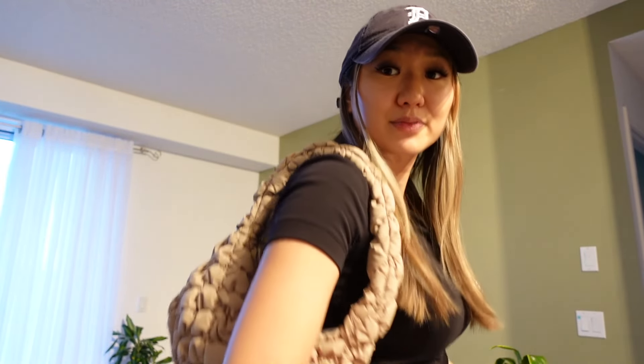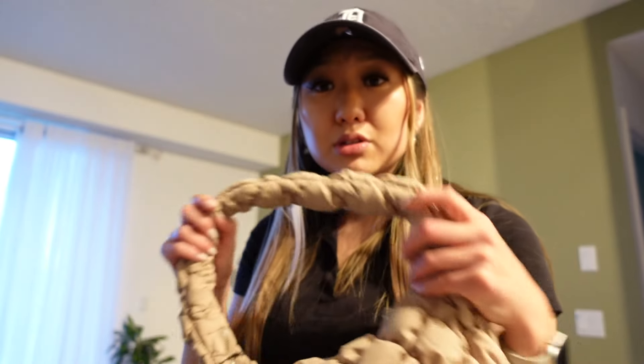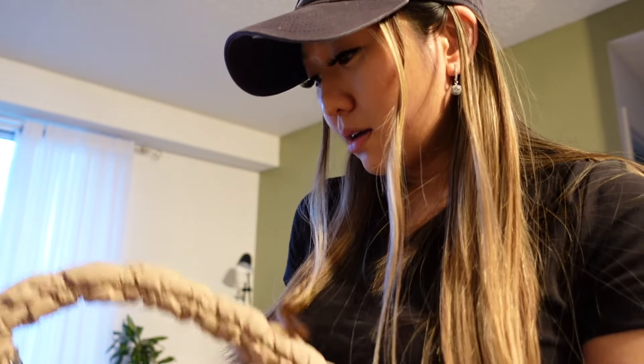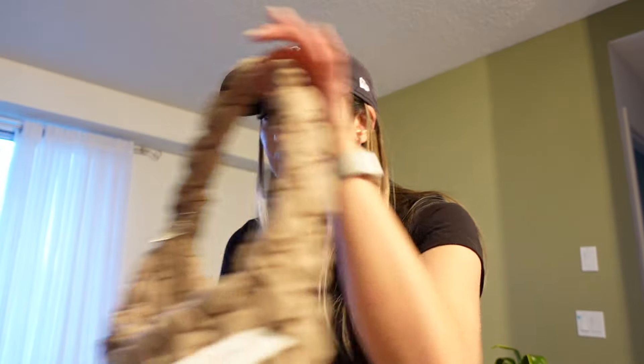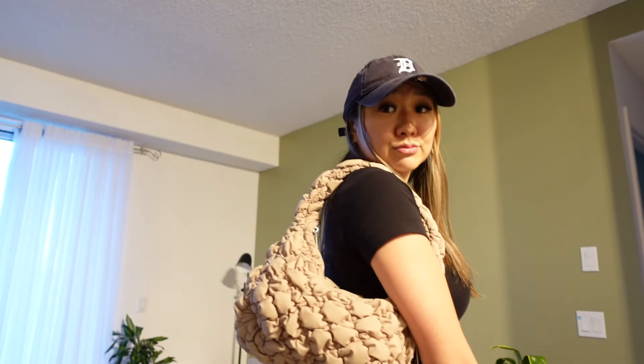At Aritzia I got this little cute purse — it was on sale, 10% off, so not too expensive. Some purses are really, really expensive but this one's really cute. I usually use a bum bag but I thought I'd get something a little more dressy, and it's actually a decent size — I think it will hold a lot of things. And I also got a mug from Winners. Now I'm going to make some dinner and relax tonight, nothing too crazy going on.